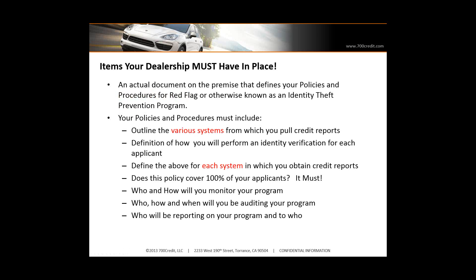Just to recap, what must your dealership have in place? You really need to have an actual document that defines your policies and procedures for red flag and how you're enforcing those in the dealership. One of the recommendations we're going to make is that you consolidate where you're pulling credit from, because if you're pulling credit out of two or three different systems, your policies and procedures have to cover two or three systems — which means your auditing and monitoring has to cover two or three systems, increasing your workload on that compliance person. If you consolidate, you only have to define it for that one system.